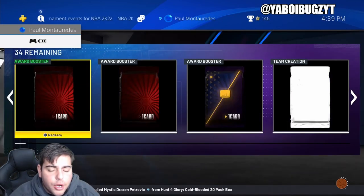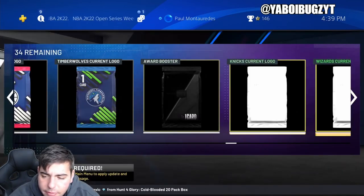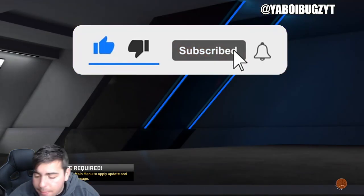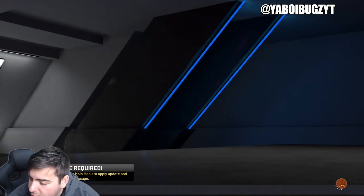What's good YouTube, it's your boy Bugs back on another NBA 2K22 MyTeam video. Today we're going over the market — we have a big market rise to help you guys try to make some MT in this video.